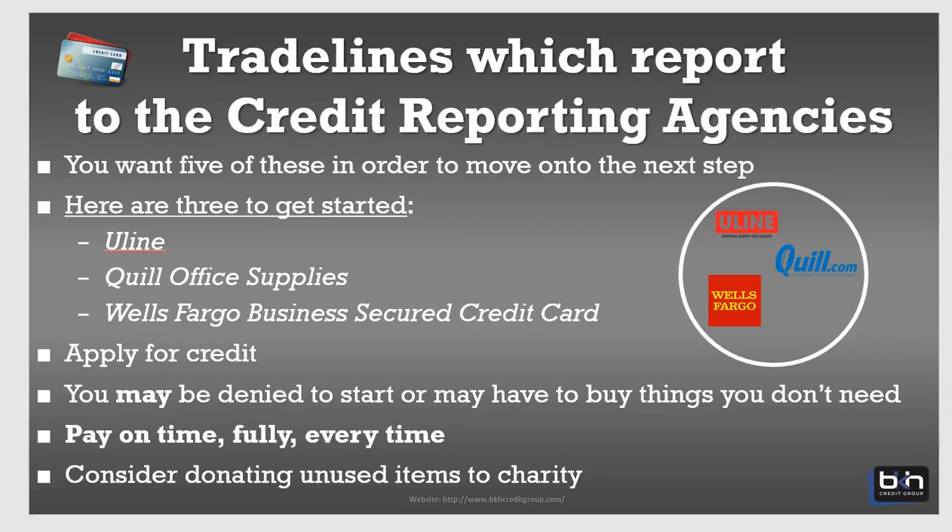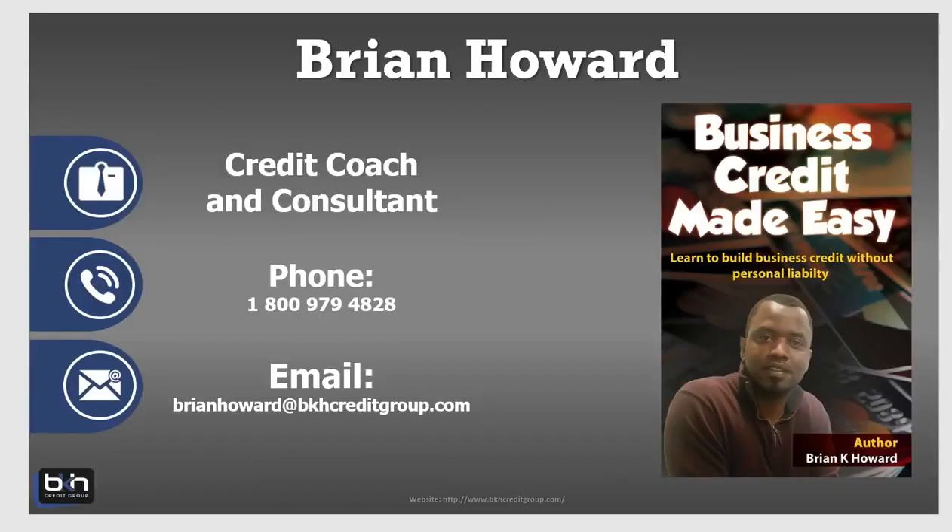You want to apply for that credit, and keep in mind you may be denied to start, or you may have to buy some things you don't need. If you buy something you don't need — say from Uline — donate those things to charity and you can write them off. But when you are approved for these accounts, just make sure you pay on time. I know that was a quick video, but I just wanted to show you guys a quick way to get your business credit profile jump-started. Again, this is Brian Howard signing out for BKHcreditgroup.com. Thank you.